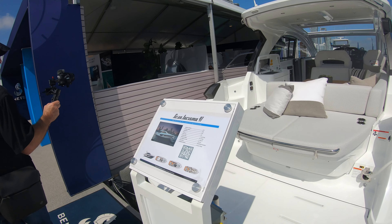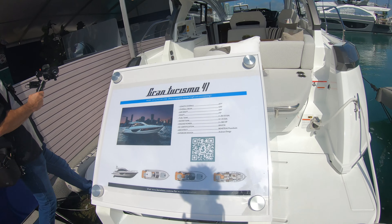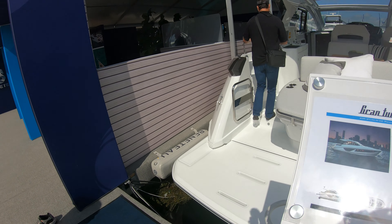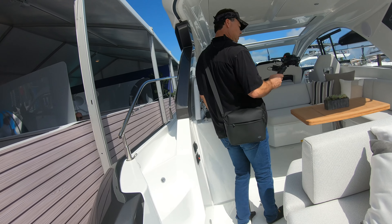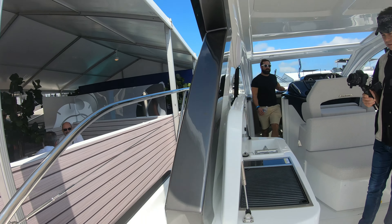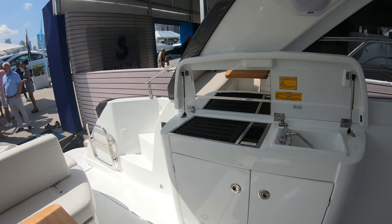Hello everybody, this is the 50-somethings. As you can see right here, we're looking at a Gran Turismo 41, which might just be the perfect weekender. It's different for everybody, but if you take a look at this, there's plenty of outside seating, open air. As you walk forward here, you've got a dinette set, you've got a grilling area, and there's a little bit of a sink area, some storage.